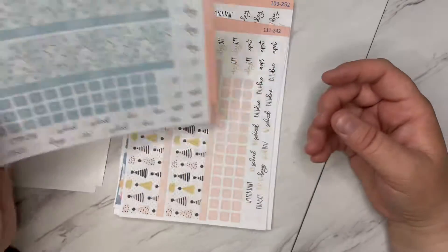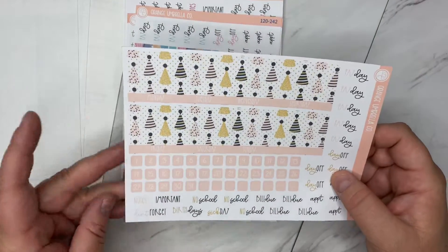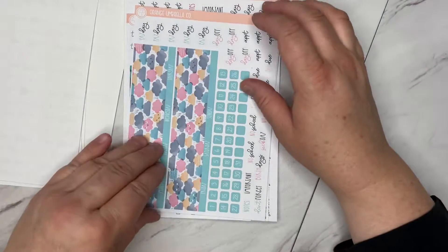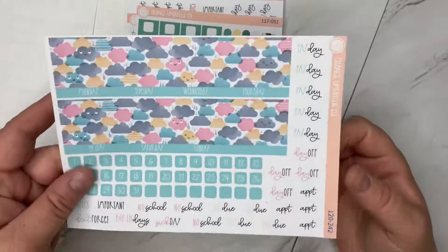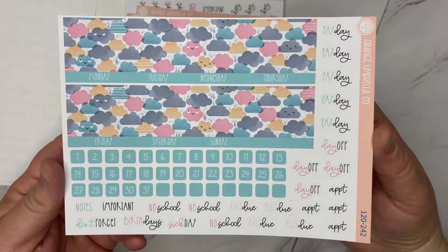I got this one here, a birthday one that I'll use for April possibly. I might use it for March because I'm expecting a new nephew that month, so maybe I'll use it for then.